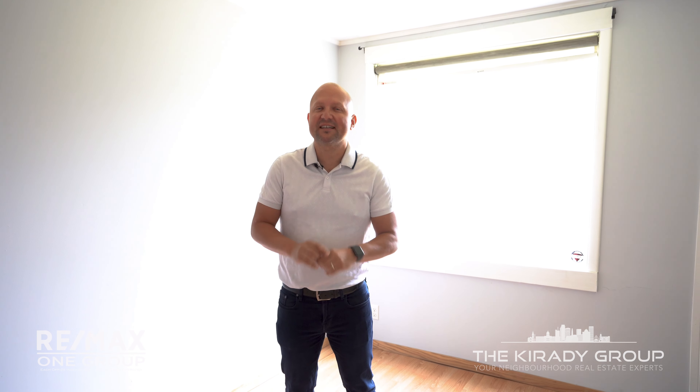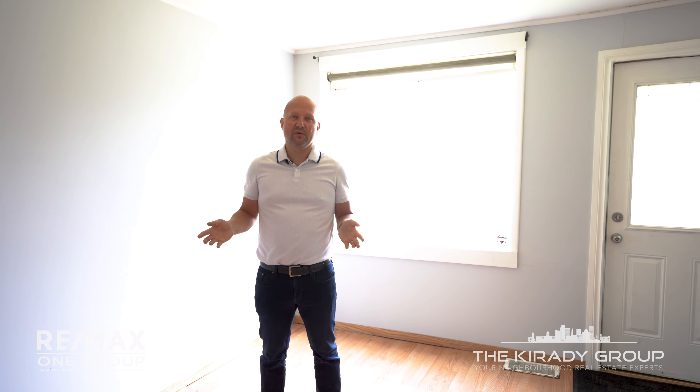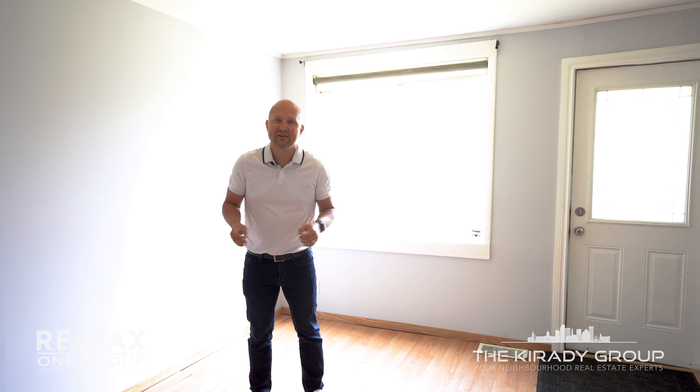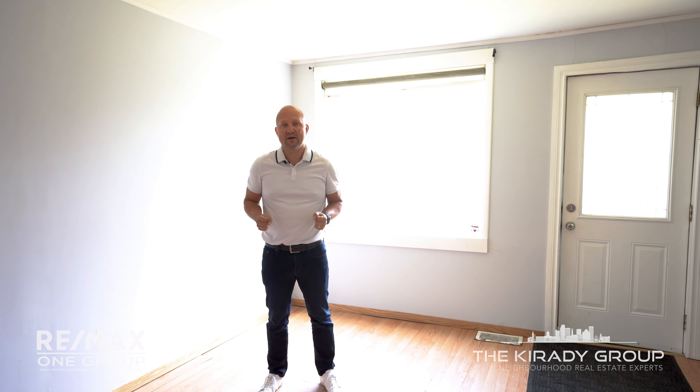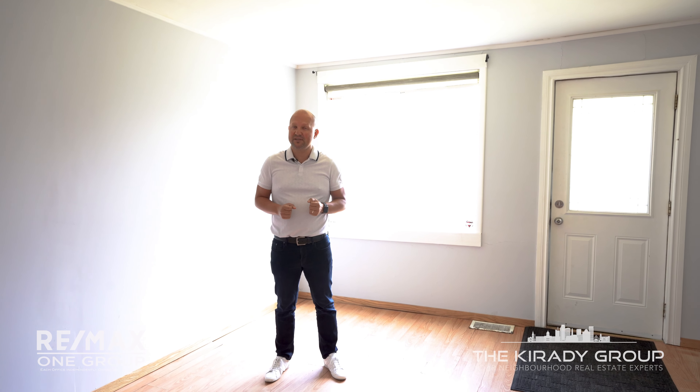When you walk inside you'll see you've got tons of space. With two large bedrooms and just over a thousand square feet, there's plenty of room to move. Now if you want to do a little bit of work, just touch it up, shine it up, you'll have a beautiful gem on your hands. Otherwise you've got an excellent investment property here that should rent for close to $1,500 a month plus utilities.